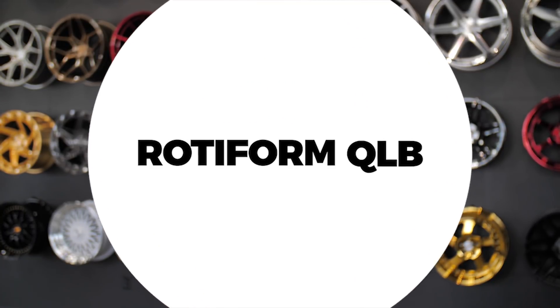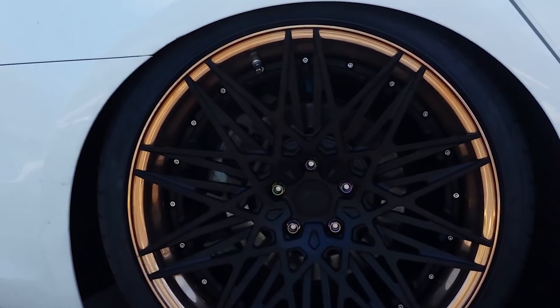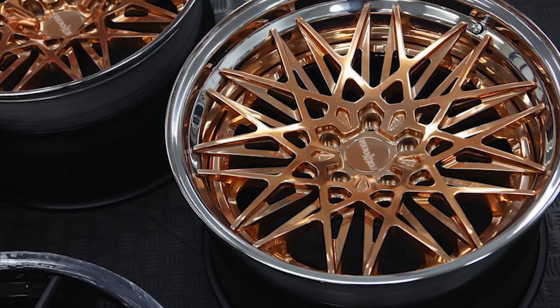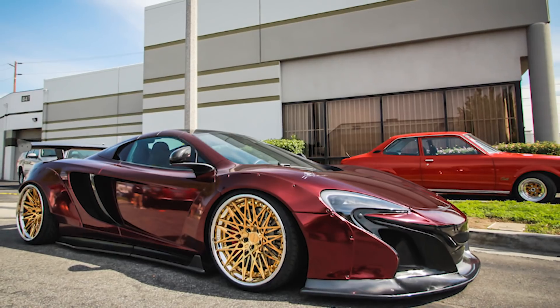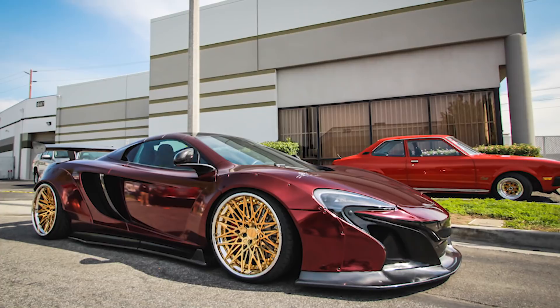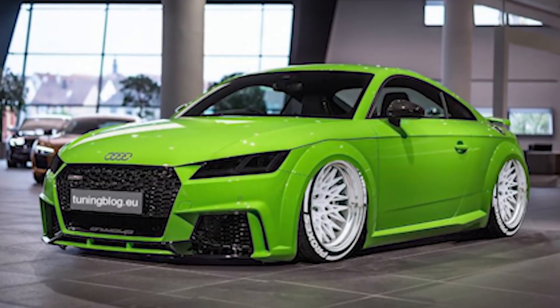Number five on the list is the Rotiform QLB. Now if you're looking to get just a base finish in 19 by 10, it's going to run you about $5,600. Custom finishes, custom hardware, all that sort of stuff, you're probably going to be paying more around the $6,400 mark. It features a multi-spoke, double-spoke design with a heavy concave, deep-faced wheel, so you're getting a whole lot of depth and style. It's going to give you a really cool look and it's definitely something that's going to set you apart.